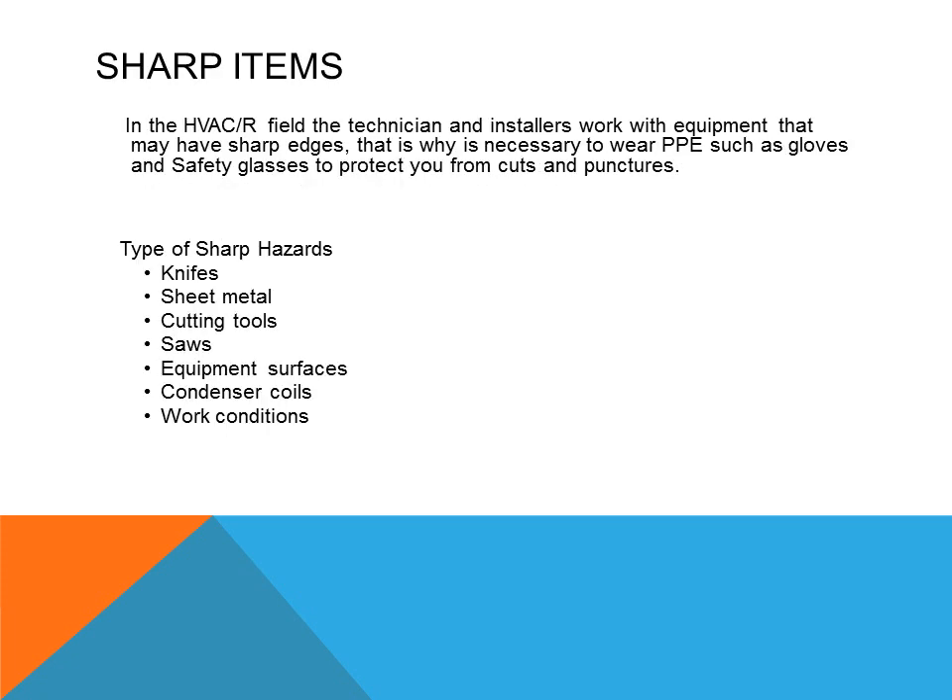Sharp items: in the HVAC field, technicians and installers work with equipment that may have sharp edges, such as furnaces, sheet metal, and ductwork. Even the tools can have sharp edges which can cause cuts. So it is important to wear personal protection equipment such as gloves, safety glasses, and other safety devices — even clothing like long sleeve shirts — can help prevent hazards from sharp edges.